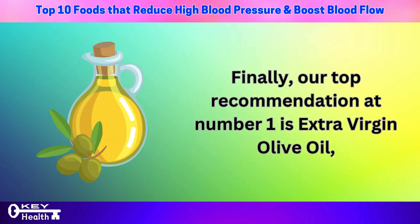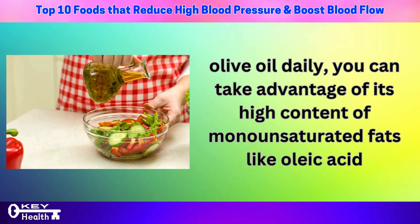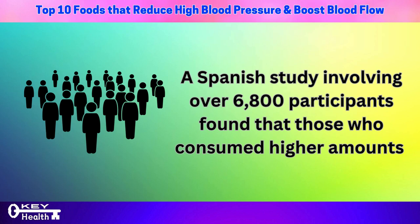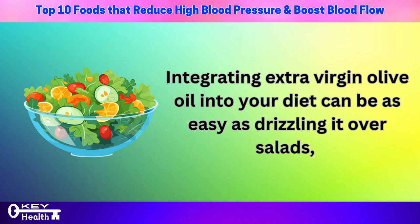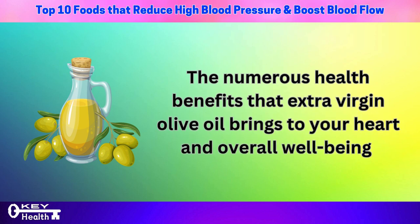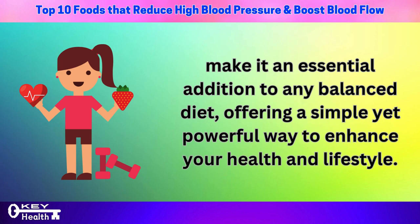Finally, our top recommendation at number 1 is extra virgin olive oil. By consuming 2 to 4 tablespoons daily, you can take advantage of its high content of monounsaturated fats like oleic acid and polyphenols, which contribute to a healthier cholesterol profile and aid in lowering blood pressure. A Spanish study involving over 6,800 participants found that those who consumed higher amounts of olive oil had up to a 75% lower risk of hypertension in men. You can drizzle it over salads, use it in cooking, or enjoy it straight off the spoon.